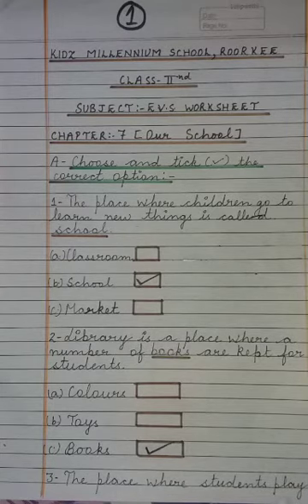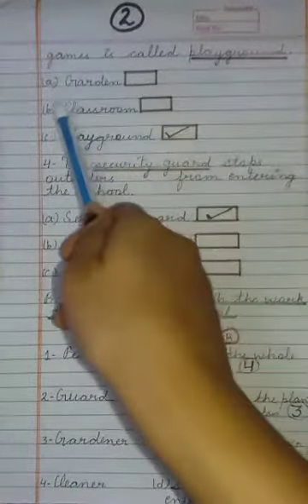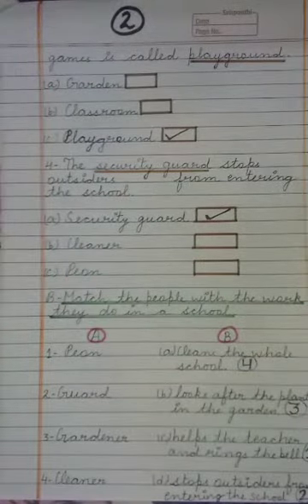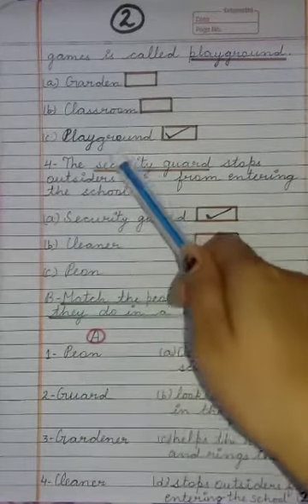Next: The place where students play games is called — A) Garden, B) Classroom, C) Playground. That place where children play games is called Playground.